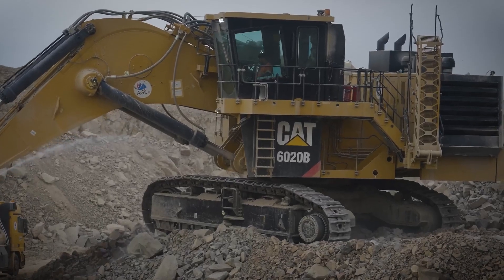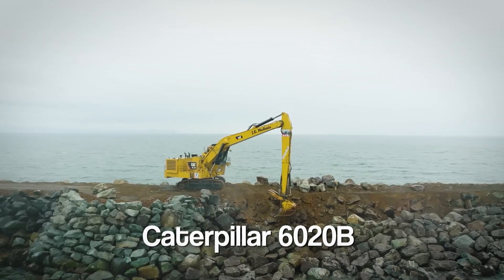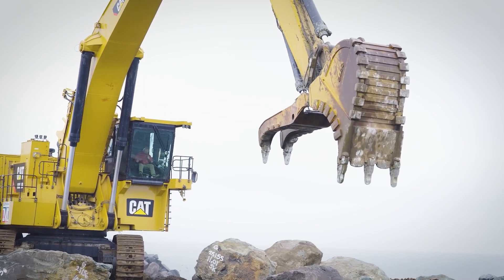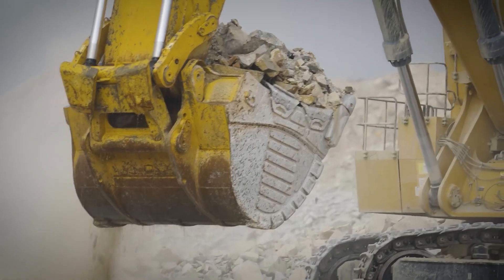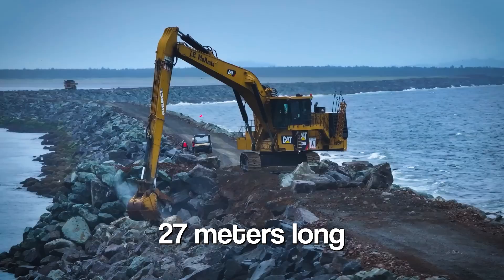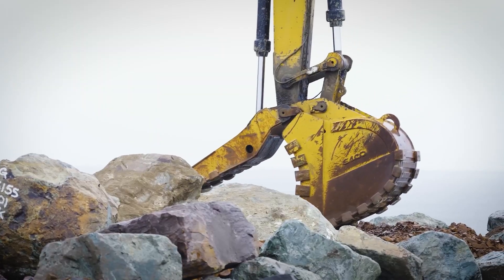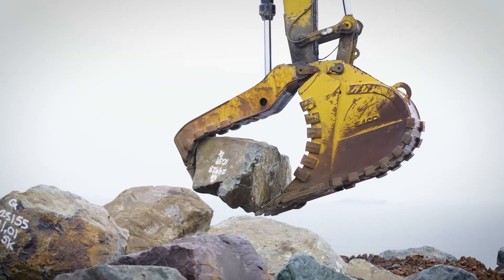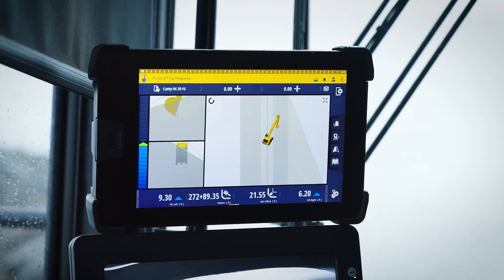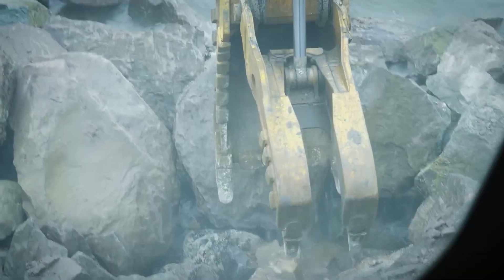At the end of the line waited the giant — the machine that made it all happen. It started life as a Caterpillar 6020B mining excavator, but this wasn't your average digger. It was customized beyond recognition, with an extended boom over 27 meters long, a specialized rock bucket, and a massive thumb attachment. It could grip, lift, and rotate the huge stones with precision. A GPS system on board let operators know exactly where each rock needed to go — down to the inch.